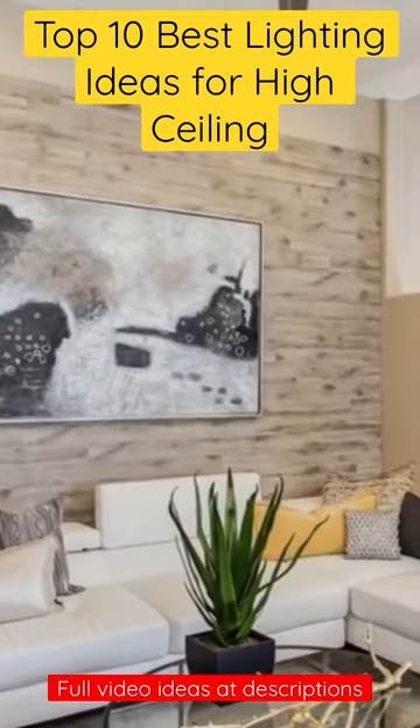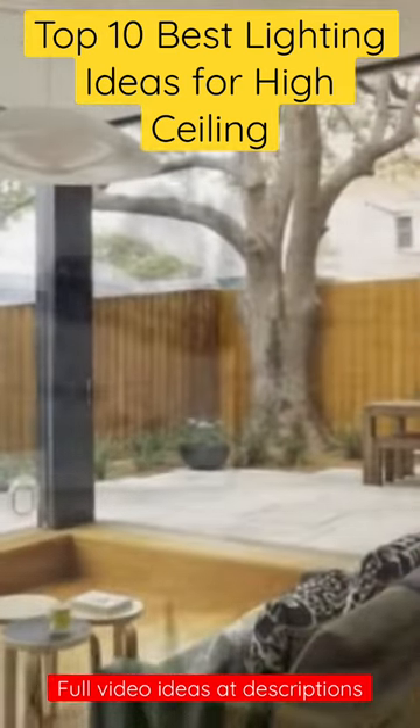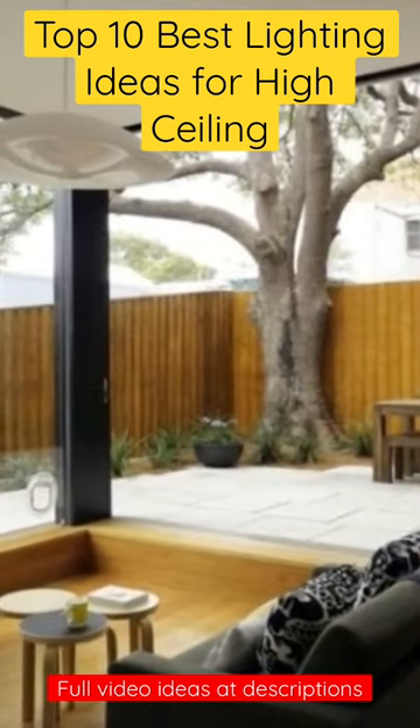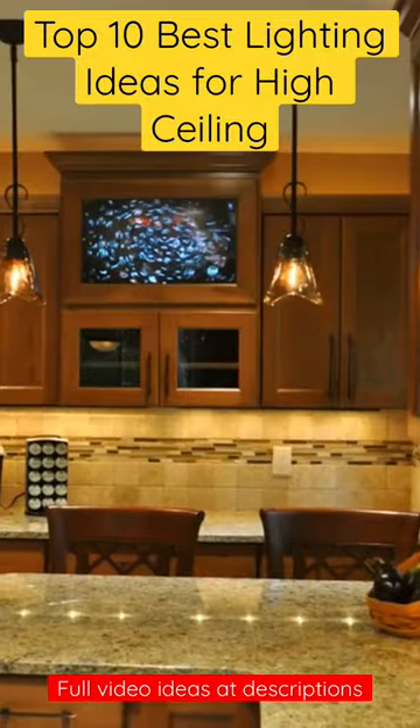6. Recessed Lighting — provides a clean and minimalist look that is perfect for modern spaces. 7. Skylights — bring natural light into your space while creating a stunning architectural feature.